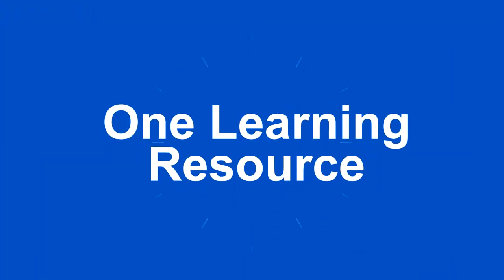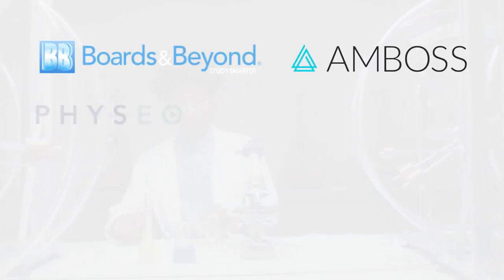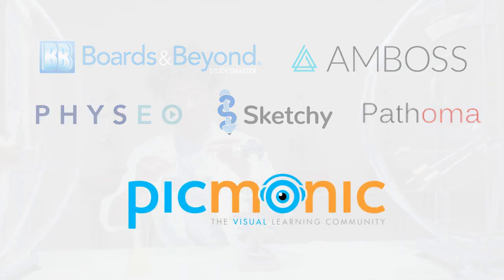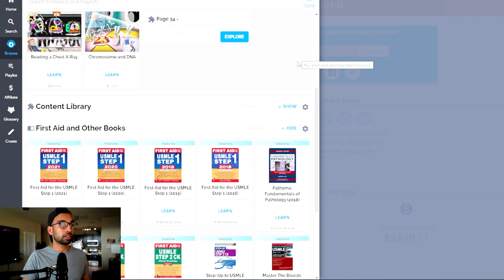Next, let's talk about one learning resource. A few recommendations include resources like Boards and Beyond, Amboss, Physio, Sketchy, Pathoma, as well as Picmonic, who is the sponsor of today's video. In case you're not familiar with Picmonic, it's a database of hundreds of videos on every topic in medical school, combining interesting videos, quizzes, and so much more.